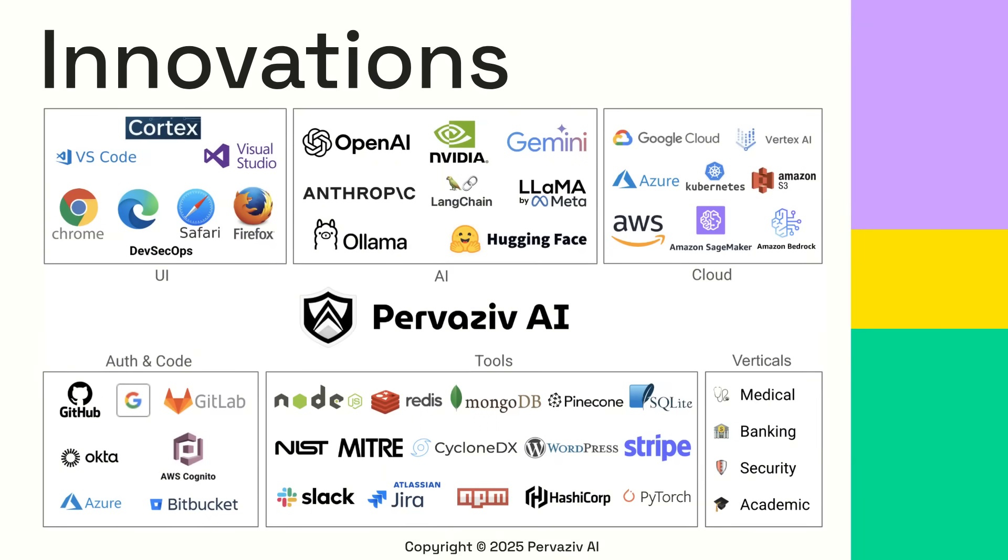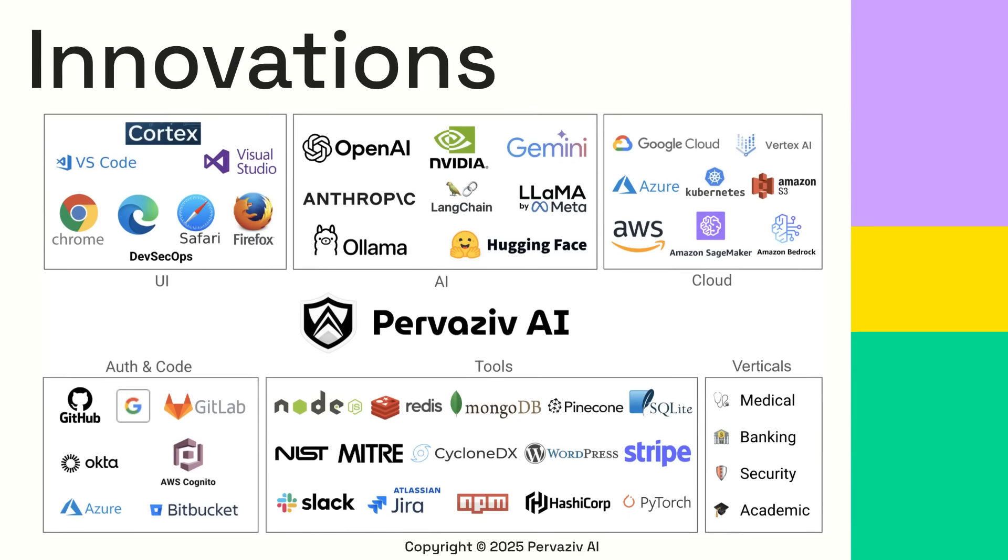We are at the zenith of innovation at Pervasive AI. Today we'll show you how our innovations in six key areas are bringing you the best of the world.